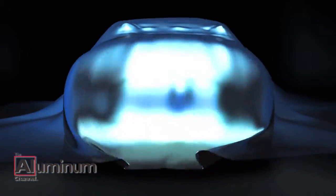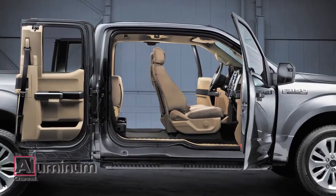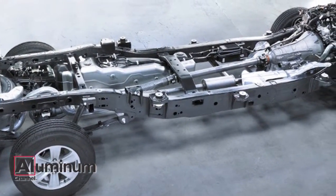Jaguar is scheduled to unveil the XE on September 8th in London. Ford Motor Company is also slowly releasing updates on the all-new Ford F-150 pickup truck. The F-150's all-aluminum body attached to a high-strength steel chassis has contributed to a substantial reduction in overall vehicle weight.